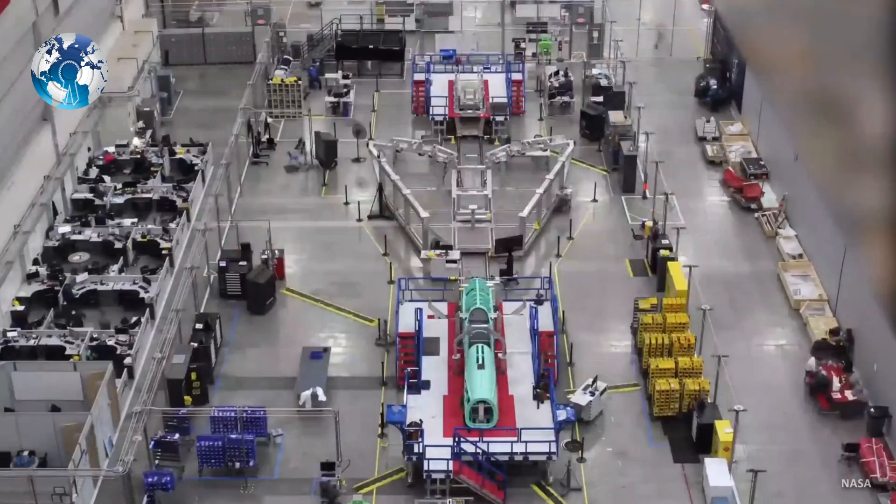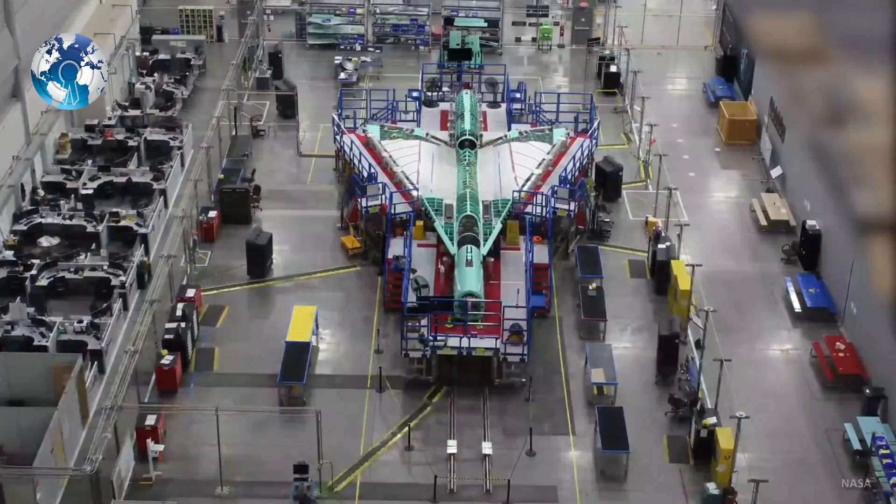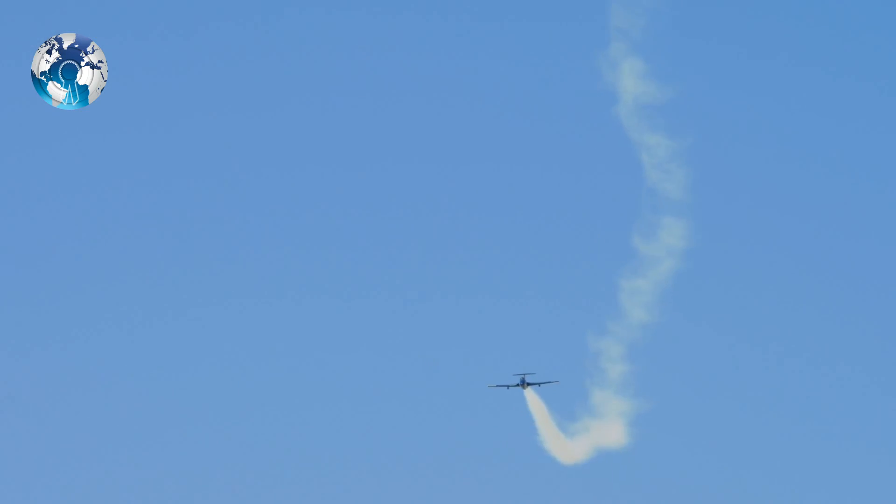Cameras and sensors collected the results and determined the energetic force produced by the prototype. NASA's wind tunnel test researchers said that with the X-59 they want to demonstrate that they can reduce the supersonic boom to something much quieter than a supersonic thud.